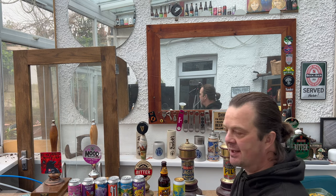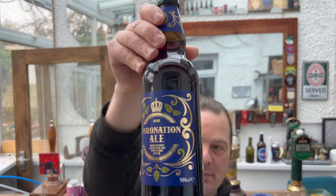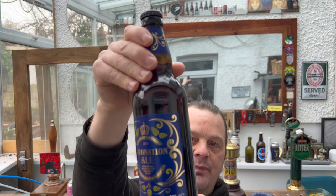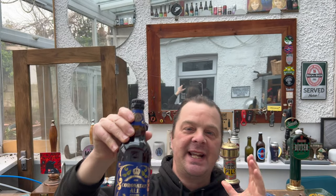It's beer o'clock on Real Ale Craft Beer. I was in Sainsbury's recently picking up some of their new craft beers and I came across a celebration ale — a coronation ale celebrating the King's coronation. It's a 500 milliliter bottle, seven percent ABV, and it cost me two pounds fifty.